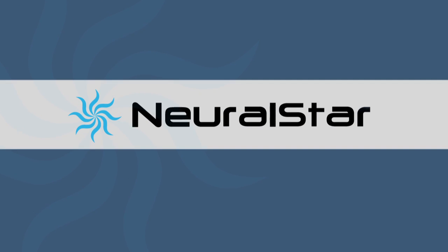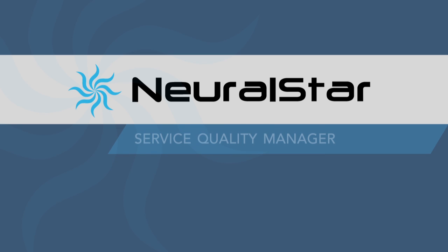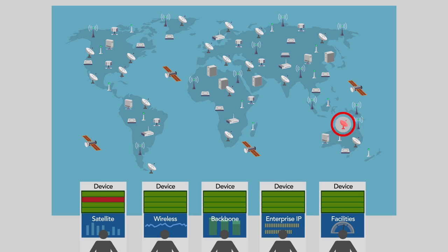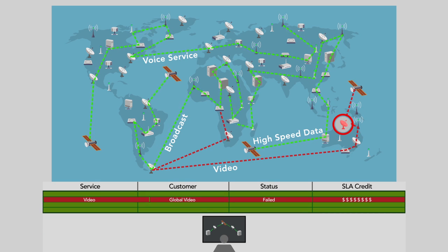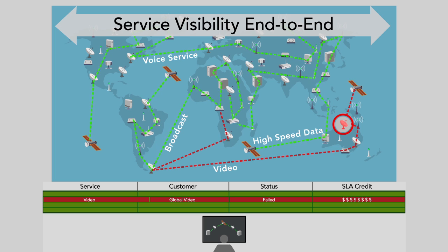That's the kind of insight you get with Neural Star Service Quality Manager, SQM. Instead of limited device monitoring views, you have real-time service visibility across satellite and terrestrial operations, end-to-end.